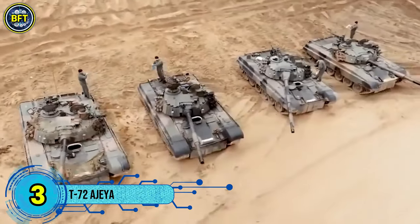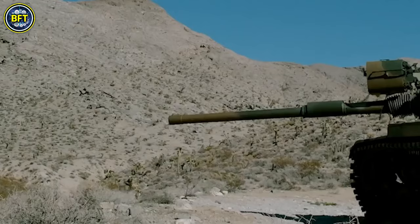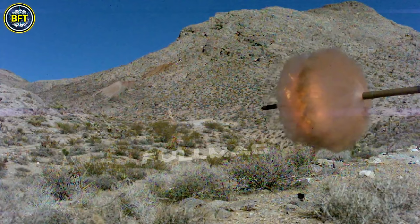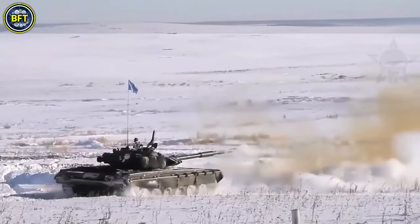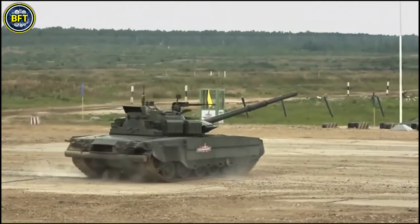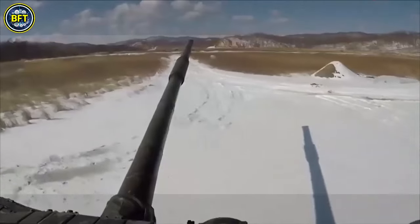Number 3: T-72 Ajeya. The T-72 Ajeya is a versatile and well-regarded main battle tank known for its powerful armament, robust armor, and high mobility. It features a 125mm D-81 smoothbore gun complemented by a 7.62mm coaxial machine gun and a 12.7mm air defense machine gun mounted on the commander's cupola, providing a comprehensive offensive and defensive capability.